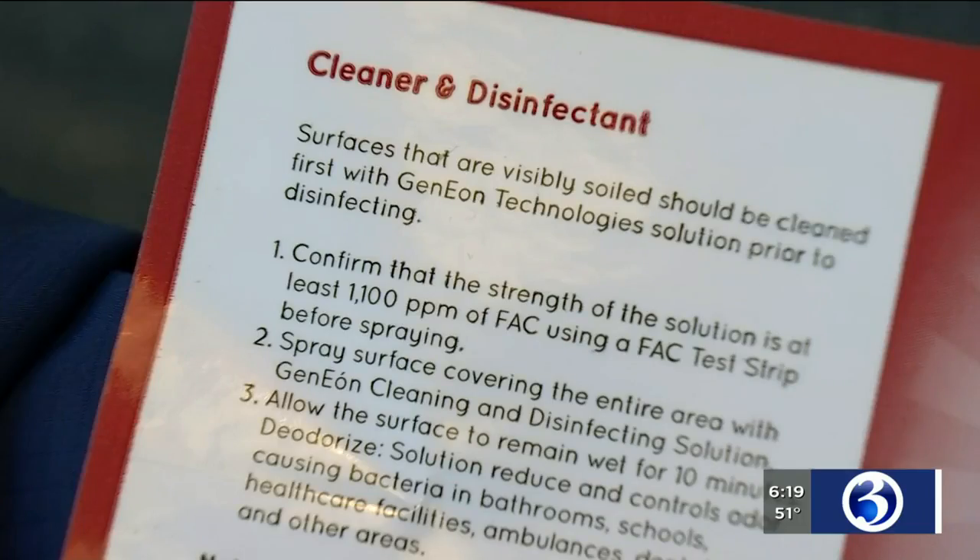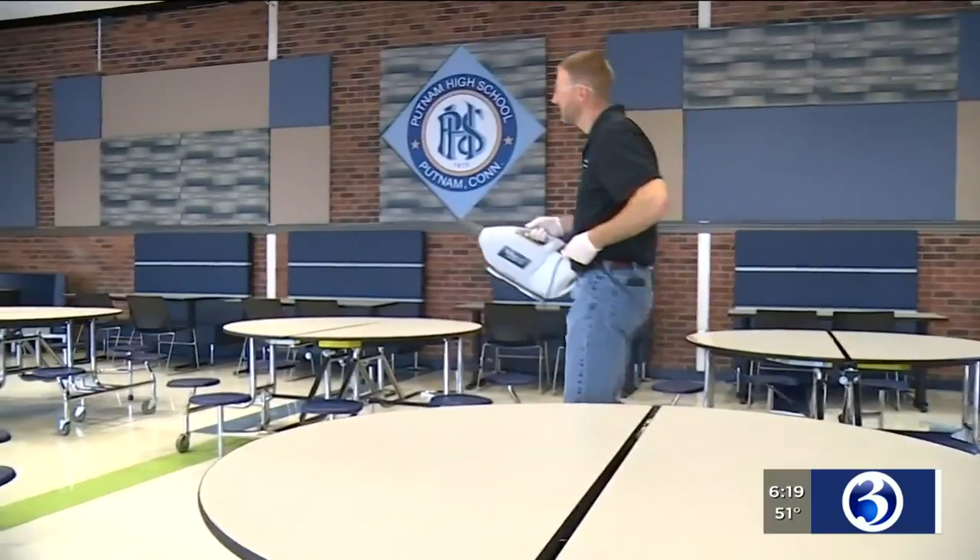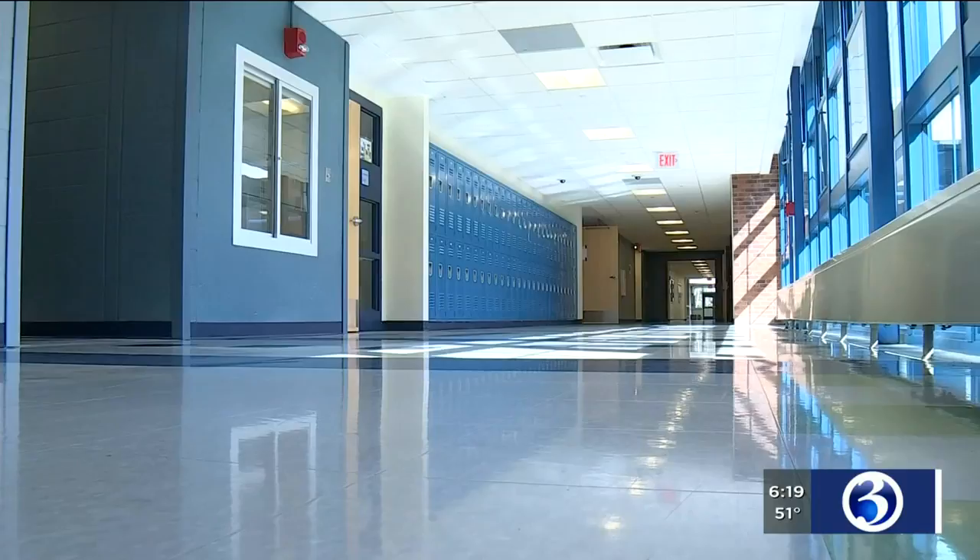For things like C. diff and things like that, it wipes it right out. School Superintendent Dan Sullivan says the machine is more than a time saver for district employees. More importantly, it's an opportunity for us to clean large spaces with great detail and get to those hard to reach areas that would just be hard to get to with a hand cloth.